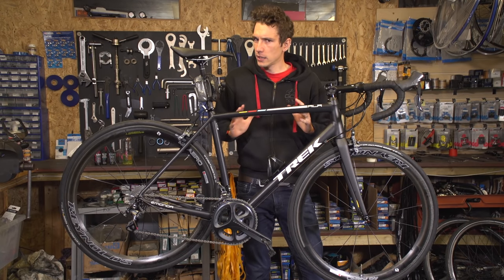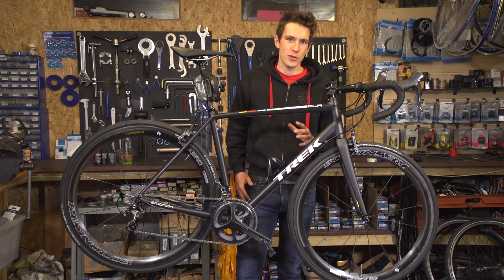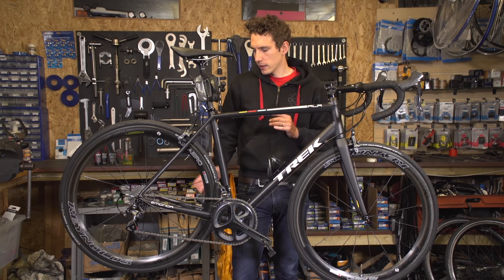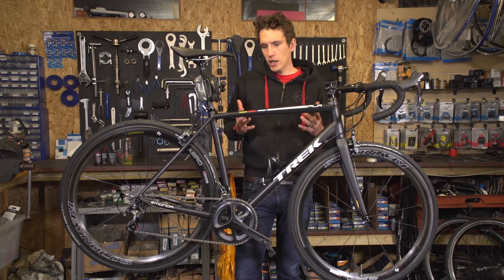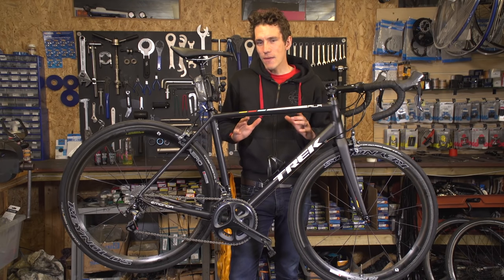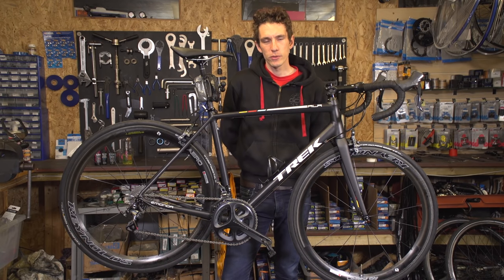Why does one bike fit you and another one doesn't? Why does your bike feel the way it does to ride? Well, the answer lies in its geometry — the angles and distances between key points on your bike, like the wheels, the bottom bracket axle, or the steerer tube. But you could look at a chart of your bike's geometry for weeks and still not gather any information whatsoever. So let me try and enlighten you. This is what you need to know about bike geometry.